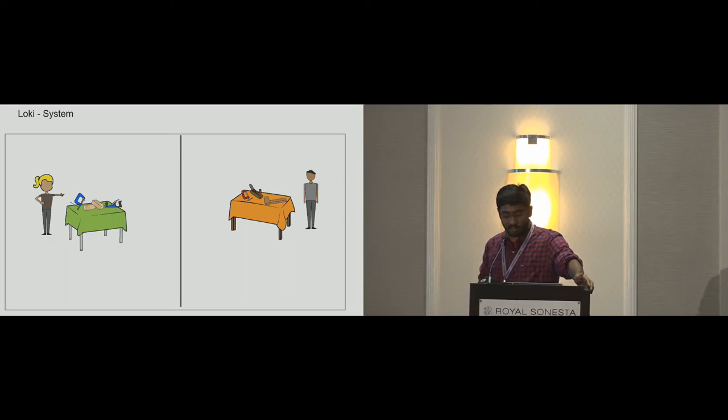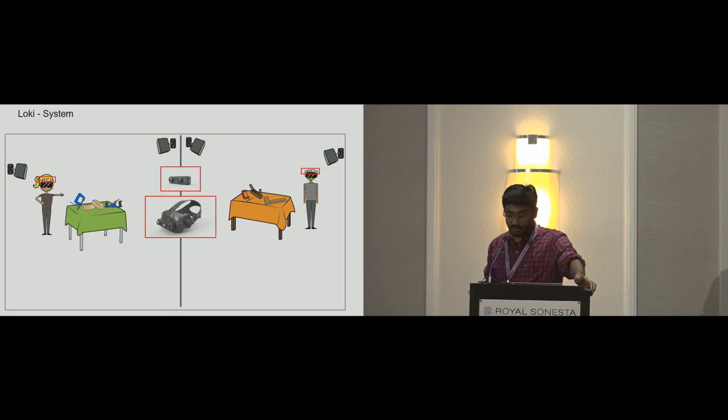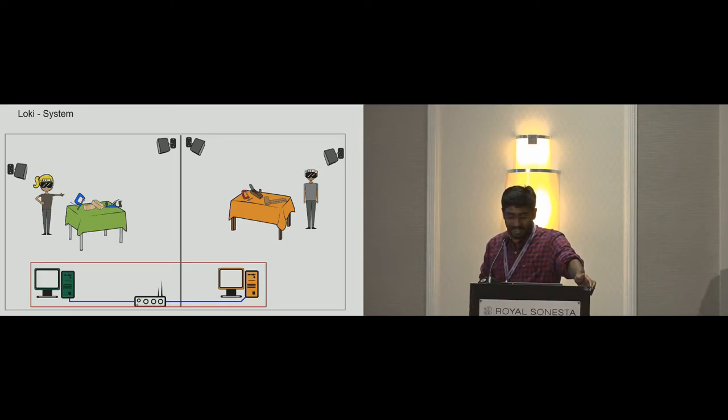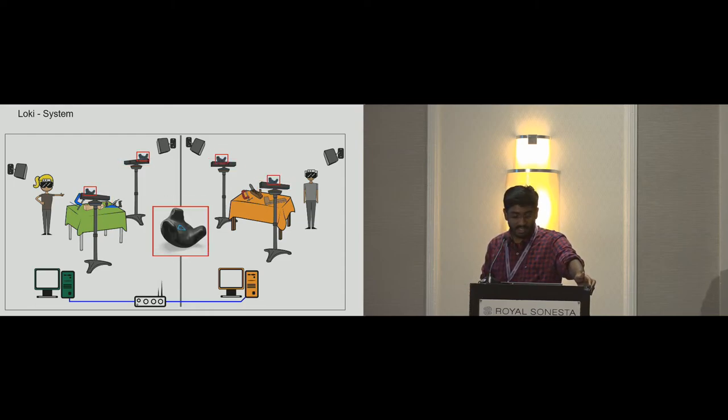Looking at how Loki is implemented: there are two spaces, each with a Vive VR system enabled with pass-through augmented reality using a Z-mini stereo camera. PCs in the two spaces handle all computation and are LAN-connected. A pair of Kinect depth cameras 3D-maps each space and transmits it with the help of Microsoft's RoomAlive toolkit. Wireless Vive 3D position trackers are attached to Kinects and allow dynamic real-time setup of Kinects to produce a coherent point cloud.